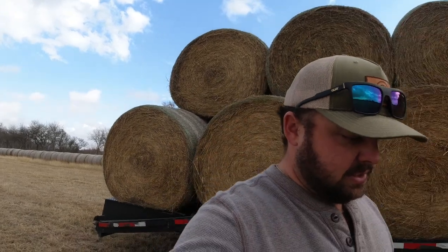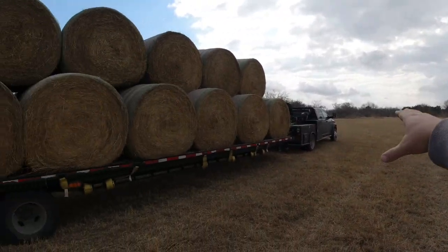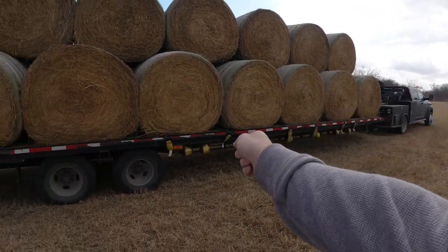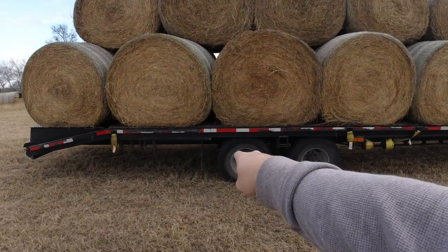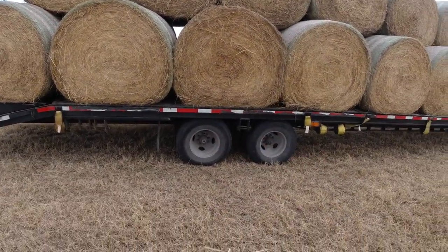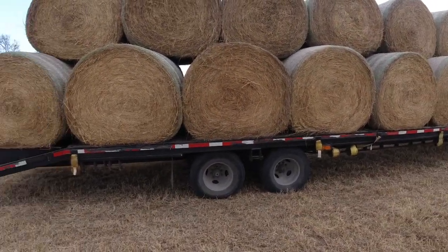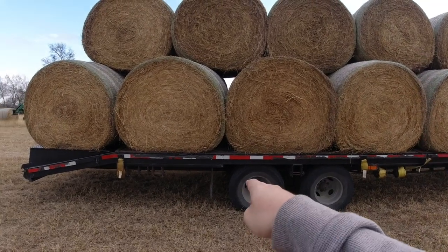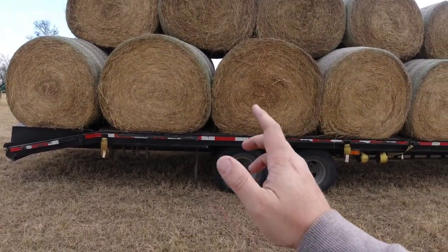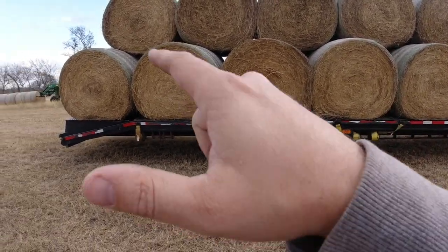I've got a guy who's going to work on it - I think it needs a head gasket and some things like that. But we're actually going to throw a triple axle under this trailer. We want the extra capacity - that truck is definitely capable of hauling this load plus more. So we're going to put another axle underneath, we'll have 12 tires on the ground - 12 G-rated tires. That should give us a gross on this trailer of 36,000 pounds.